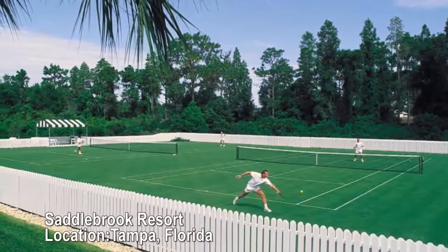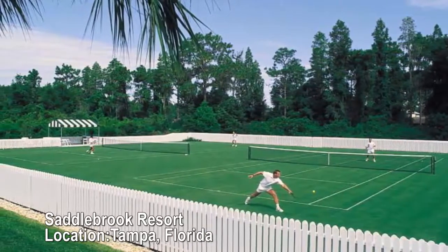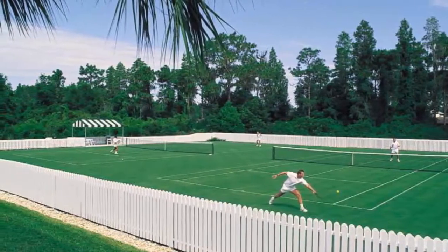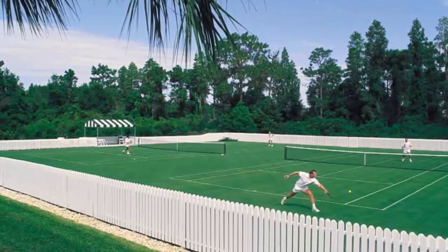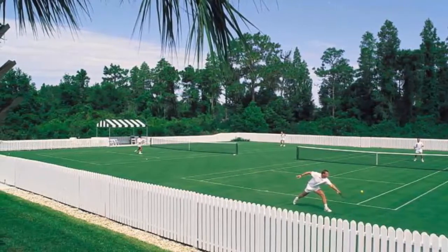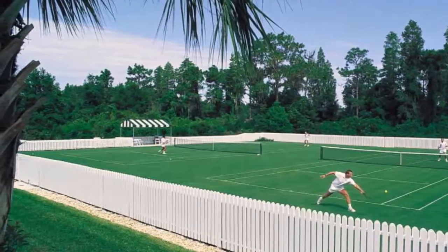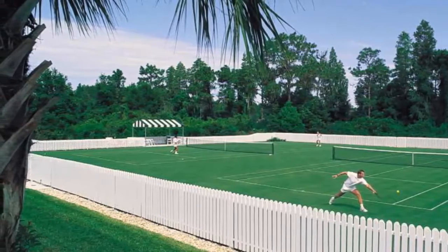Saddlebrook Resort, Tampa, Florida. 45 courts. Saddlebrook is a nationally recognized training center for tennis and golf, even offering special year-round schools so students can focus on the sports while they pursue their primary education.